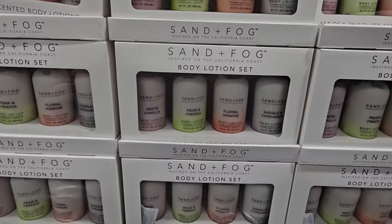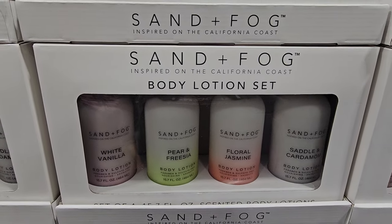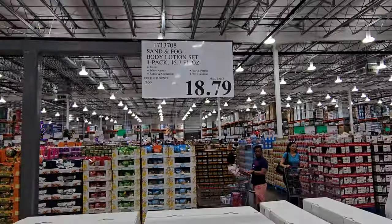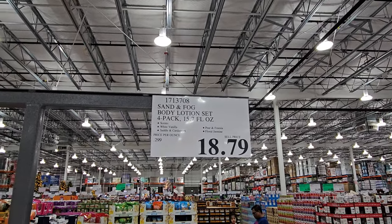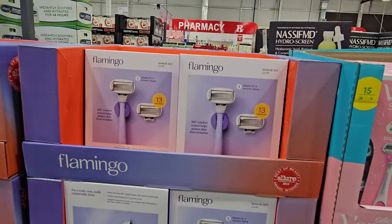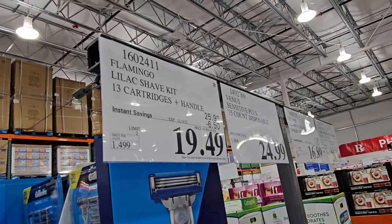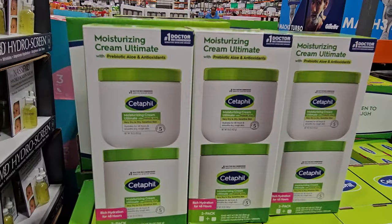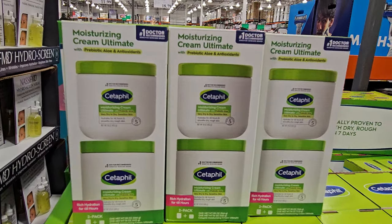Sand and Fog — in this location these are body lotion. I don't think I've ever seen body lotion here before. These are $18.79. Flamingo is $19.50.